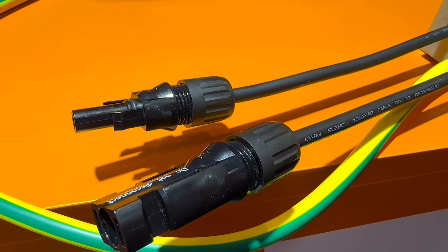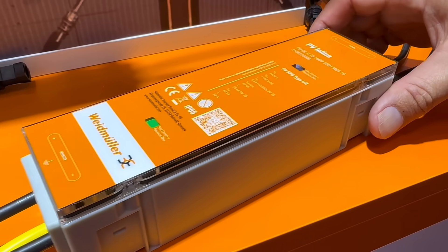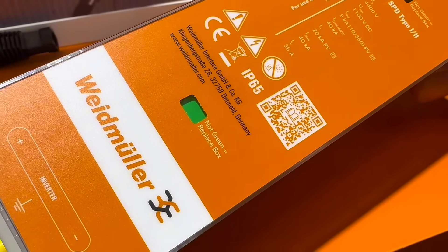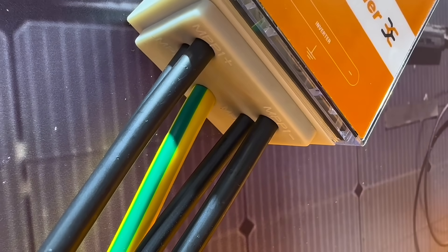And speaking of protection, adding surge protection to solar arrays isn't always easy, especially when space is limited. That's why the award-winning PV inline from Weidmüller stood out. It connects directly into the MC4 cabling system. It's compact and mounts neatly alongside the array or within cable ducting. It's available in single and twin-string configurations — a tidy solution to a common installer headache.